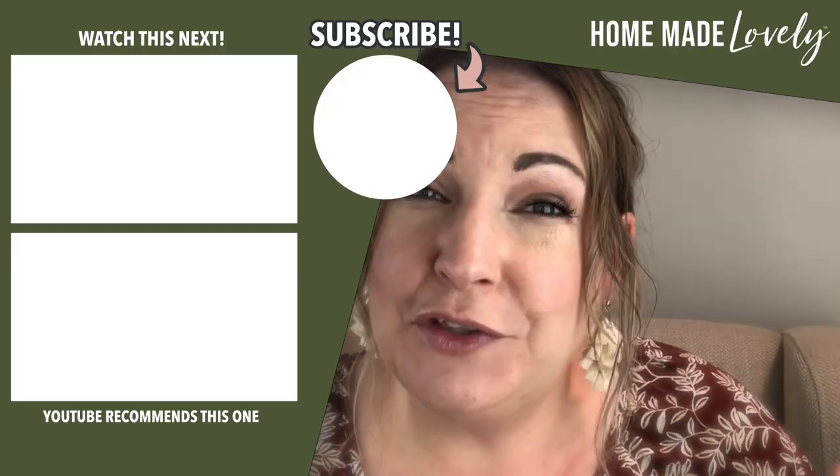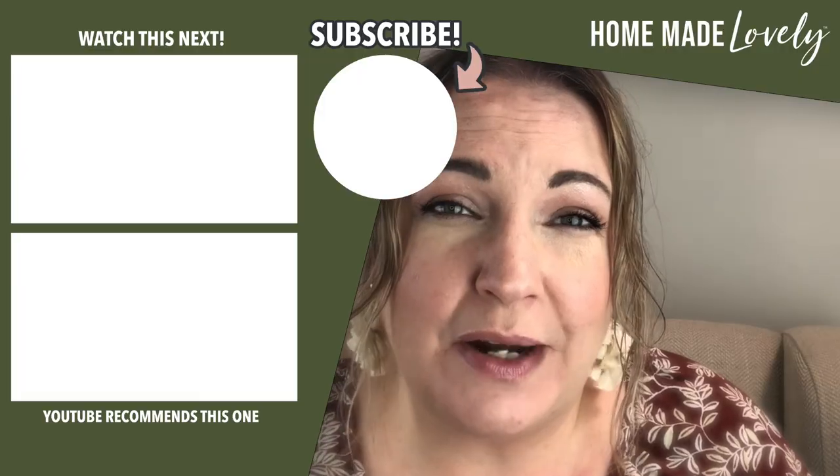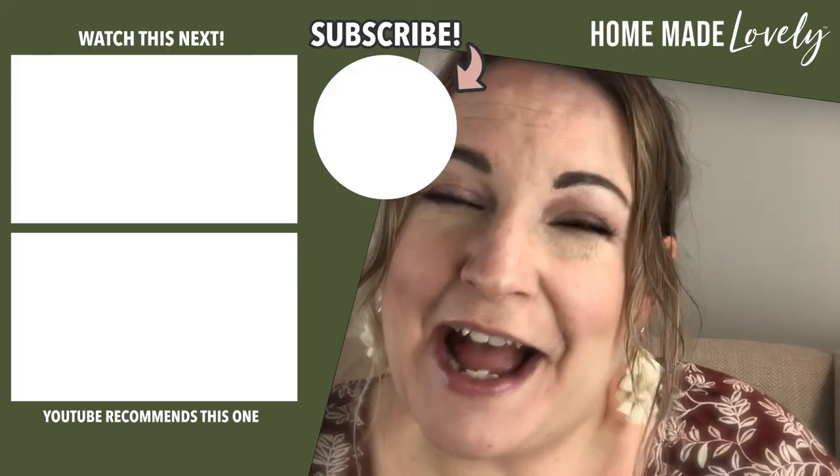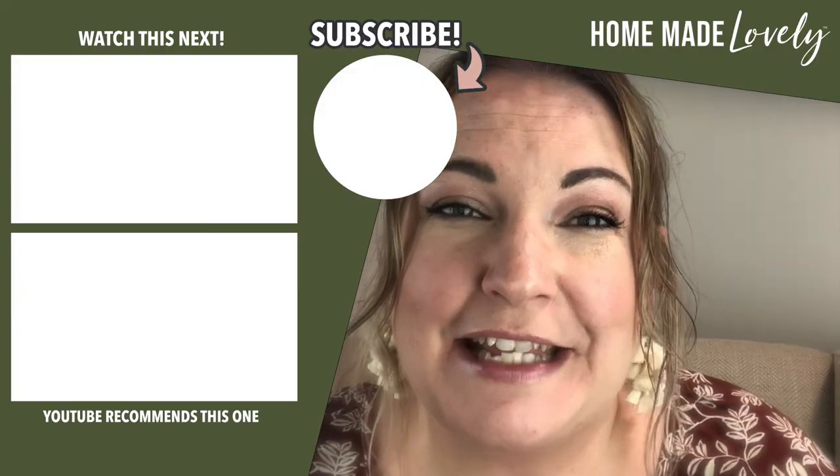So that's 10 ways to decorate your home completely for free using what you already have. If you're looking for more DIY and decorating projects or ideas when you're on a budget, visit my blog at HomemadeLovely.com. Again, I'm Shannon and I'll see you in the next video.